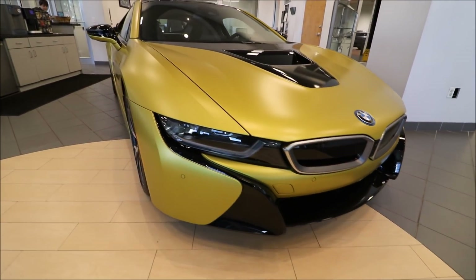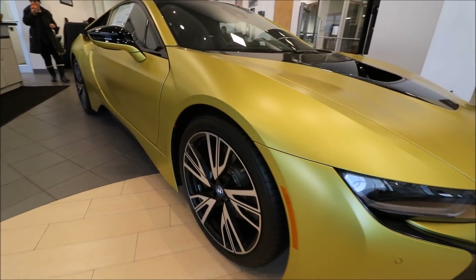Beautiful, bold, and colorful BMW i8. Good morning! What's up y'all? Welcome back to another vlog. This is Syke. Right now it's 10 a.m. in the morning. I'm going to a BMW dealership to get my car serviced.